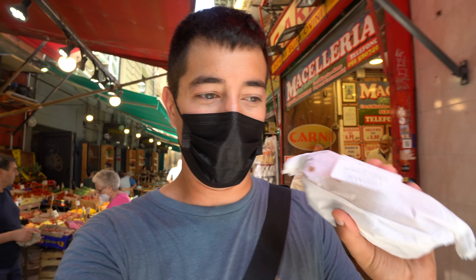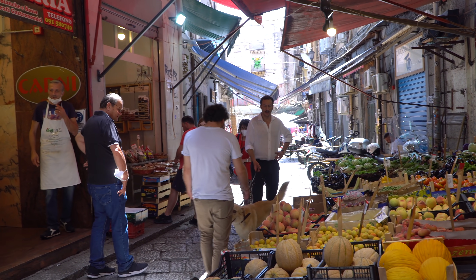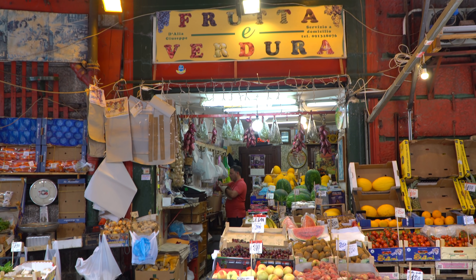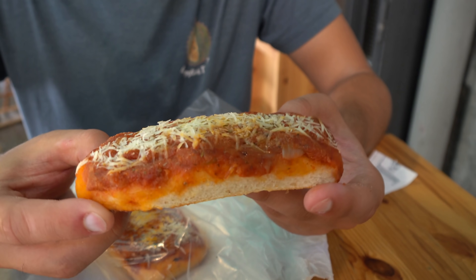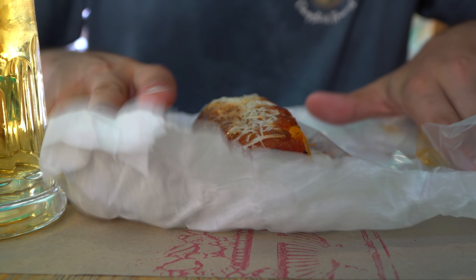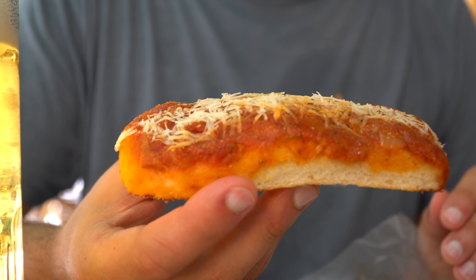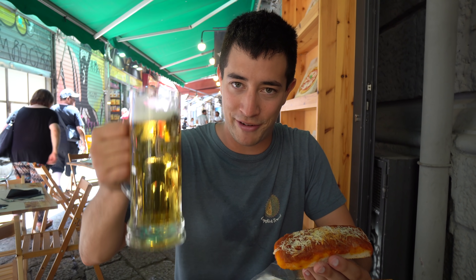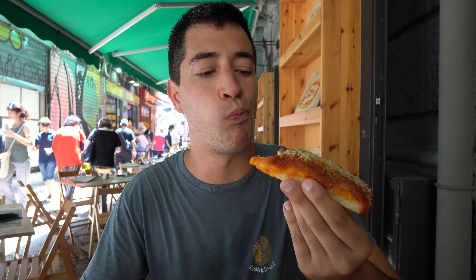We're just walking through another market here and we just picked up some Sfincione, which we'll tell you about in a minute. We're going to find somewhere to sit down and have it with a beer. So this is the famous Sicilian pizza known as Sfincione — it's almost like a focaccia bread on the bottom, topped with some tomatoes and cheese. It's all about the bread that makes it different from a Napoli pizza. Let's give it a try.